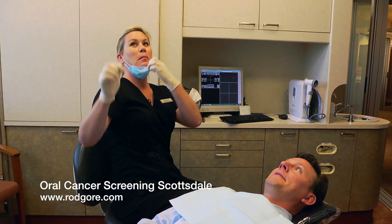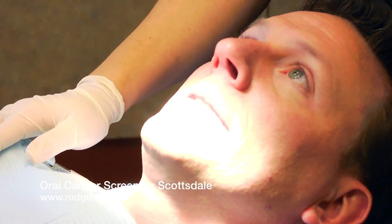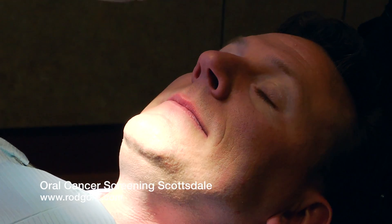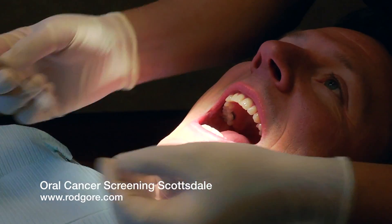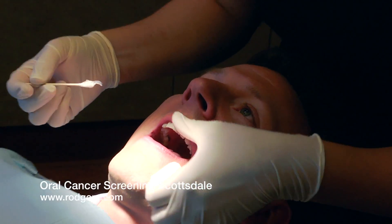All right, here we go. I'm going to move your chair just a little bit. I'm going to put a little Vaseline here so that we don't stretch your lips too much.